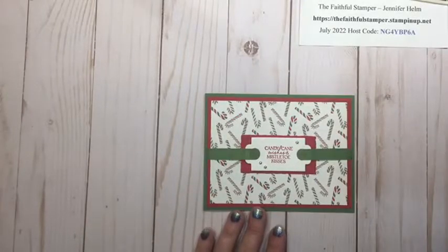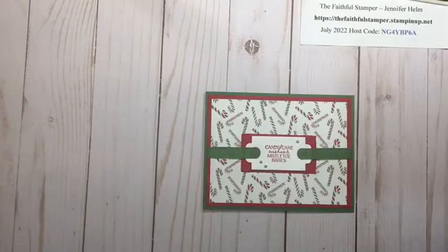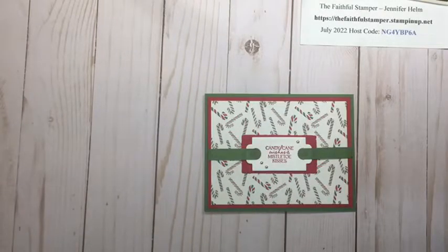First I wanted to show you I started off very simply, focusing on the designer series paper and the coordinating ribbon. This is a beautiful ribbon that ties awesome bows — it's a combo pack with two spools, one in real red and one in garden green, five yards on each spool.